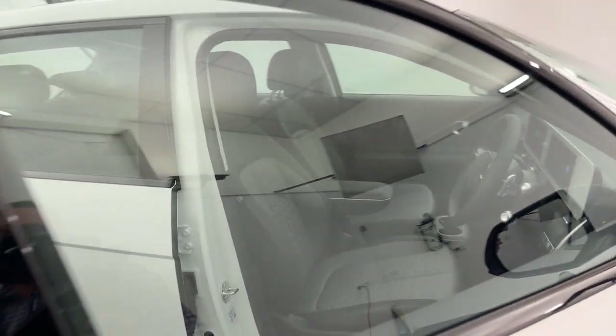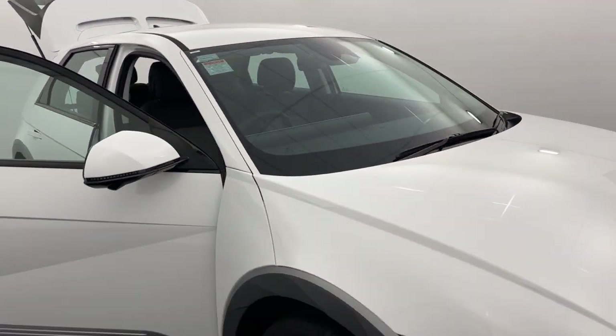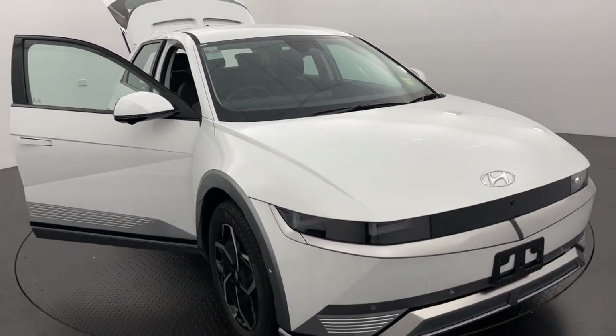If you like what you see, guys, this Ioniq 5 could be yours. Come down and see us today at 1165 Raglan Parade, Warrnambool.